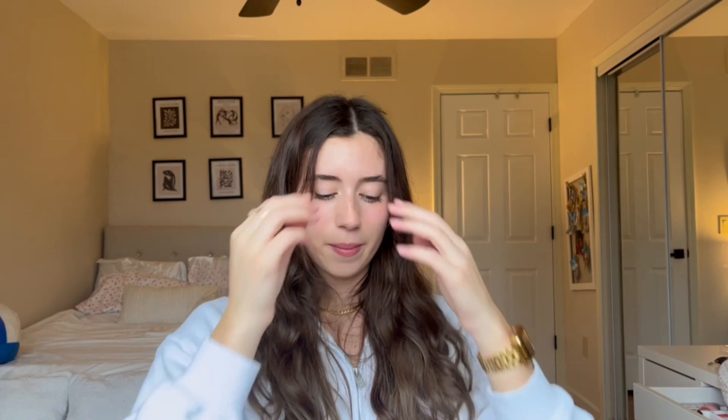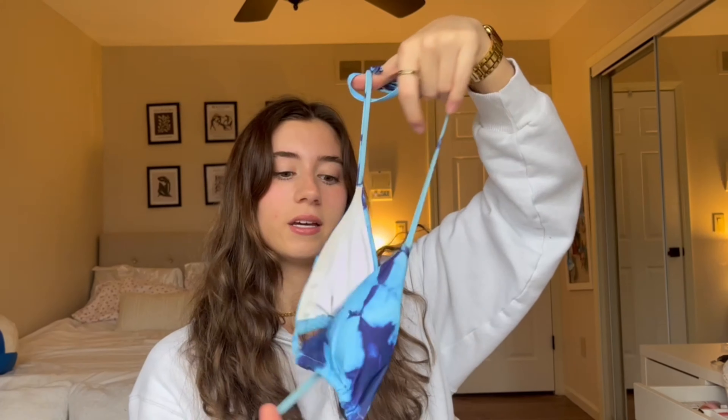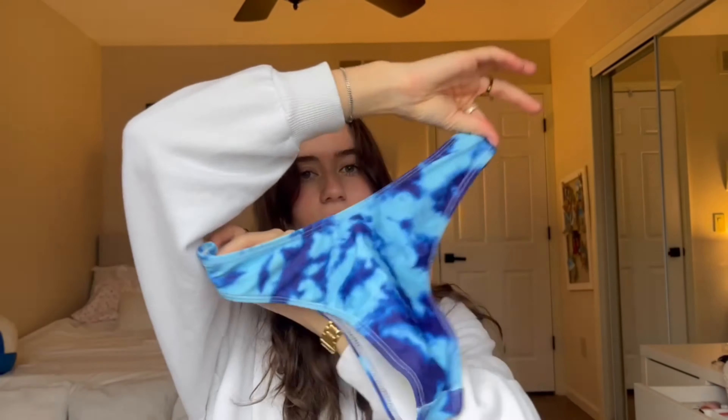Moving on to bikinis — I feel like Shein bikinis are really hit or miss depending on your body type. I love a triangle style bikini like this one, super cute. It doesn't bug me at all and it has no metal on it, which is great. The bottoms are a high leg and more of a cheeky — not a thong.